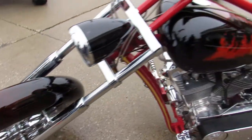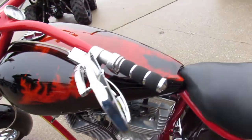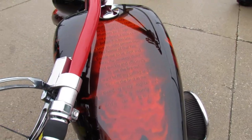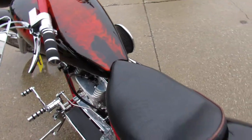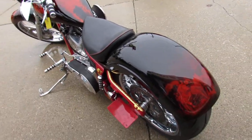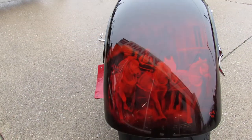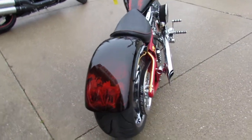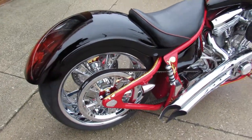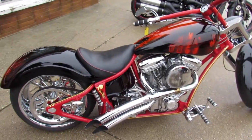Zoom in on that gas tank. Got the Rev Tech 100 cubic inch motor, got the open primary, 240 rear tire sitting on a chrome 21-inch chrome wheel, chrome stiletto front end, Accutronics controls, and much more. This bike was over $30,000 to build.